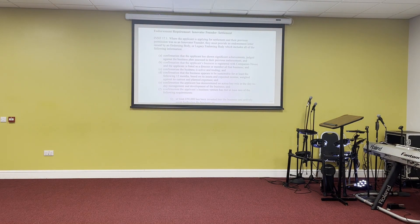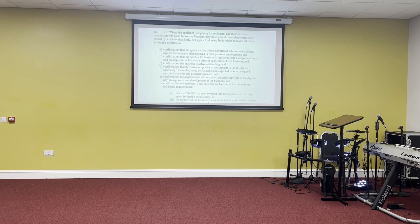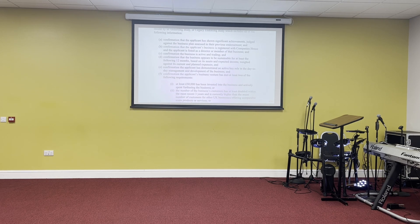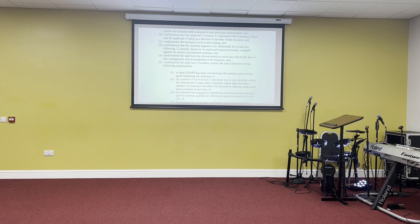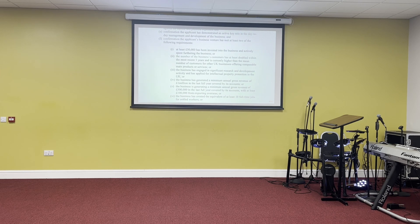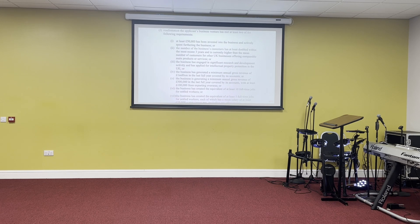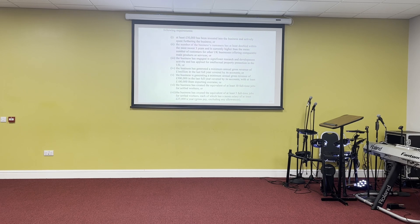Starting again with what hasn't changed: the success criteria for indefinite leave to remain are effectively unchanged. I've now got five clients through at the settlement stage, acting for them from the beginning on their Innovator Visas through to indefinite leave to remain. Everything I've said previously about this remains true when it comes to settling on an Innovator Visa.